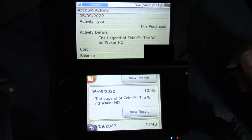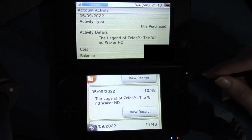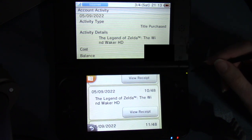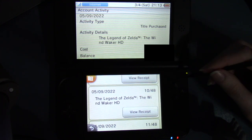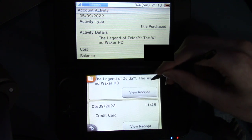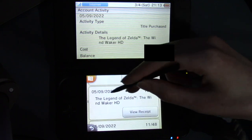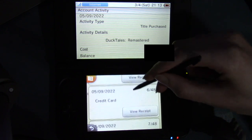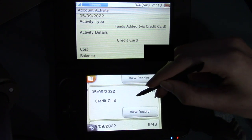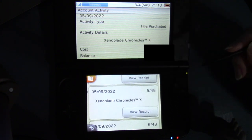Wind Waker HD — currently I'm working on a Wind Waker series, and I figured this could be a bonus episode showing a few things different from GameCube Wind Waker. And that was $20. And then I added money — $100 on May 9th. So: Wind Waker, Donkey Kong, Nintendo Land, DuckTales, credit card, Xenoblade X, another credit card, and another credit card. So on and so forth.